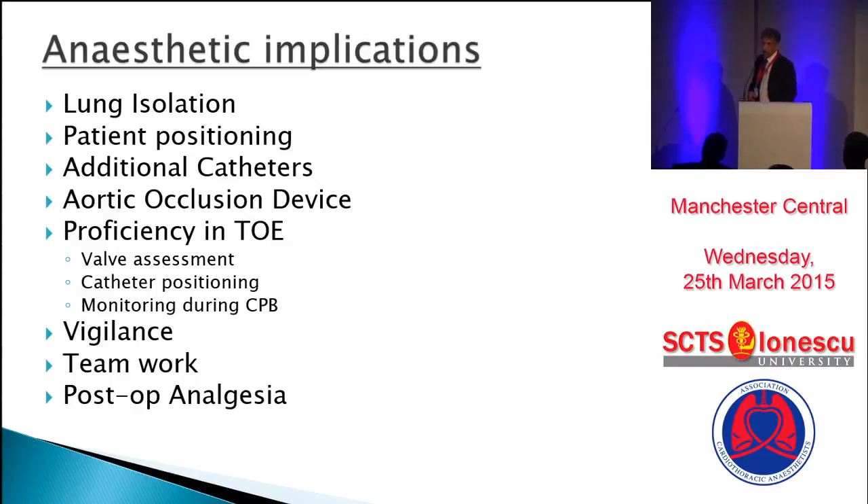I'm not going to go into any detail on TOE because that is the next topic. All of these areas are part of our daily cardiothoracic anesthetic practice. The difference is that there is a slight variation in minimally invasive mitral valve surgery — a difference in degree as to how vigilant you need to be, how proficient you need to be in TOE. My aim will be to highlight those variations and give you some tips and tricks from my unit's experience of nearly 300 cases.